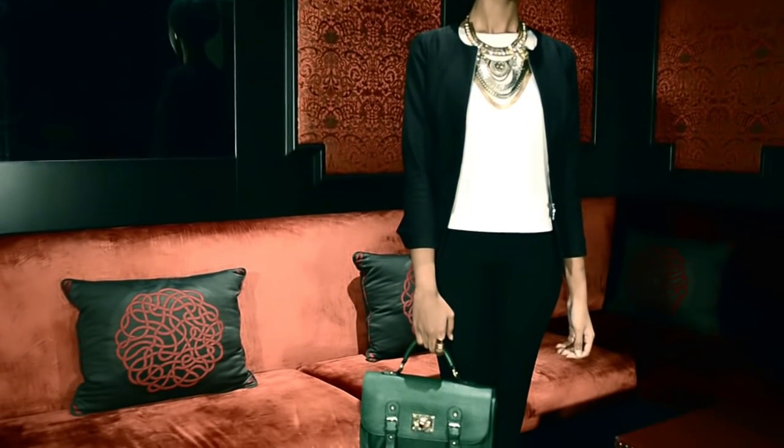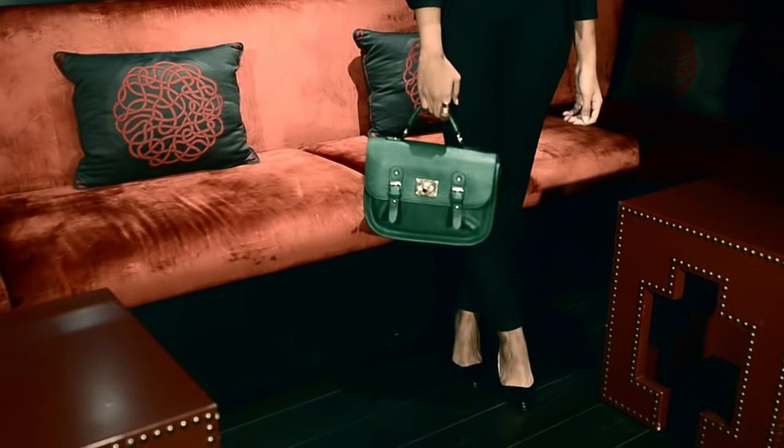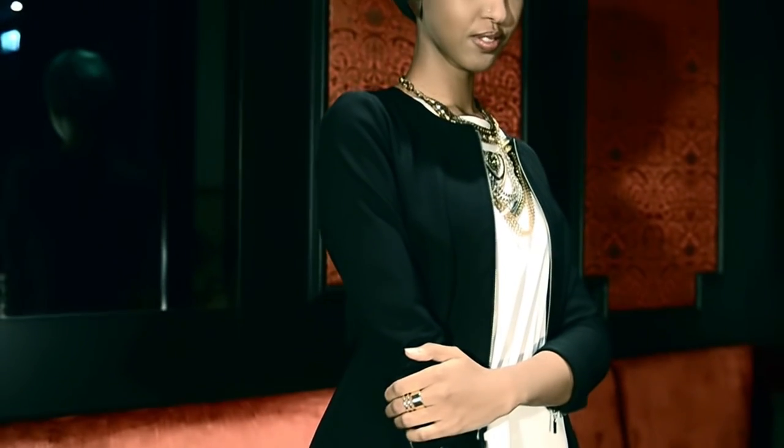I've chosen this black structured peplum jacket and these high-waisted black pants from the Roland Murray for Banana Republic collection. I've chosen them because they fit like a glove and they're so stylish.